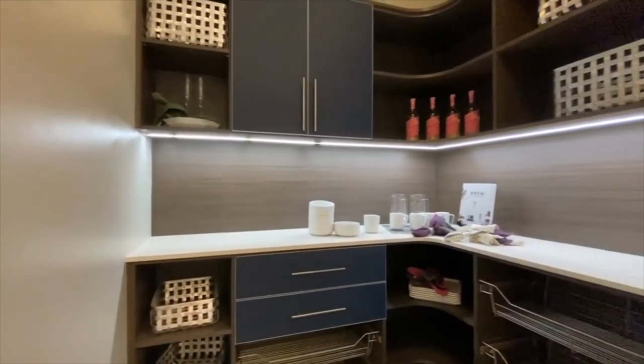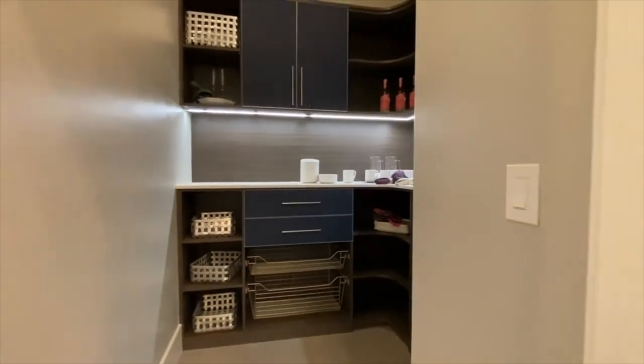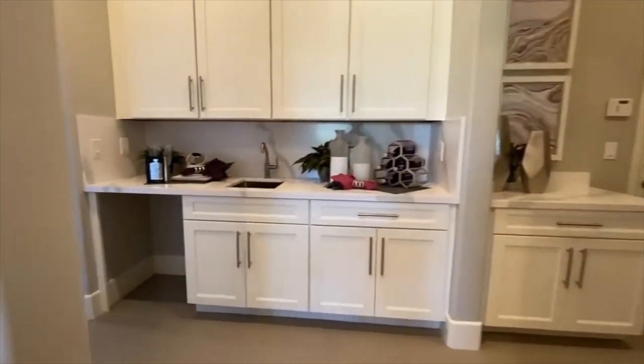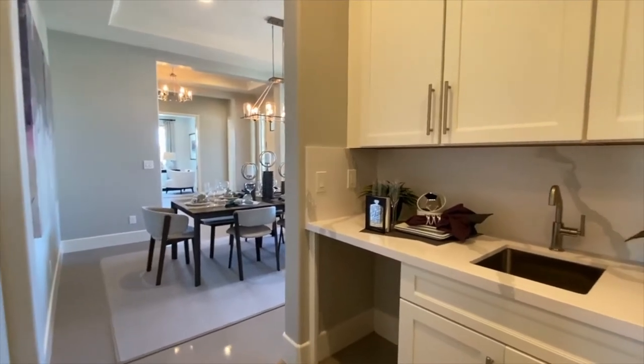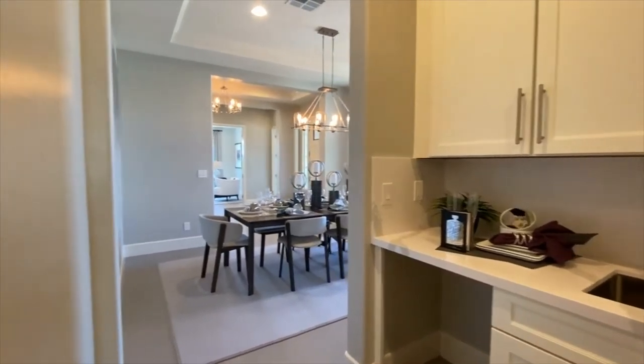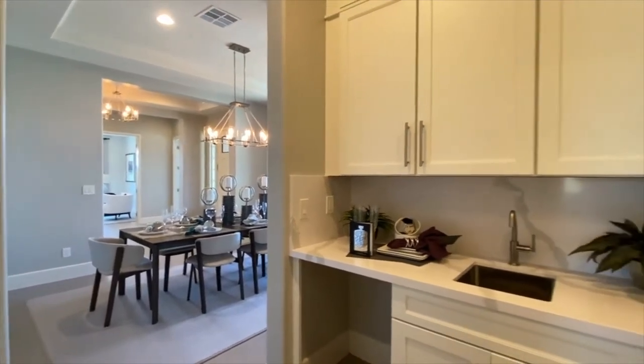Then you have this little pass-through here — your butler's pantry — which is a pass-through into the formal dining room if that's what you want to use that space for. It makes it really nice when you have guests over, for holidays, or for a more formal dining experience.